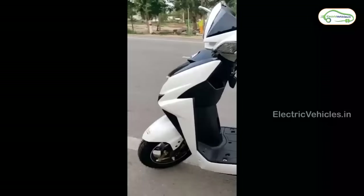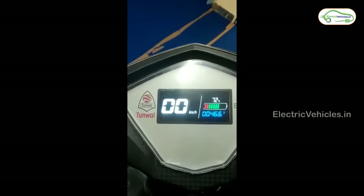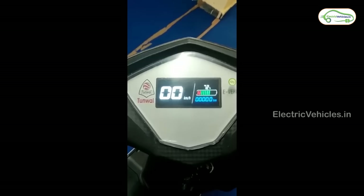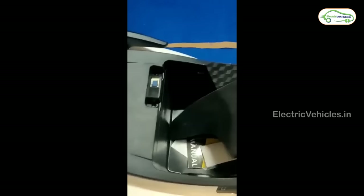Under the Rs. 50,000 category, we have the Thunwal Mini Lithino Li. This is a decent-looking electric scooter from Thunwal, suitable for short and medium-height users. It comes with a digital dashboard showing speed, battery percentage, and odometer. The Mini Lithino Li works with a 250W BLDC hub motor and gets power from a lead-acid battery pack. On a full charge, it can provide a range of up to 60 km. Its charging time is 6 hours and its top speed is between 25 kmph to 40 kmph.